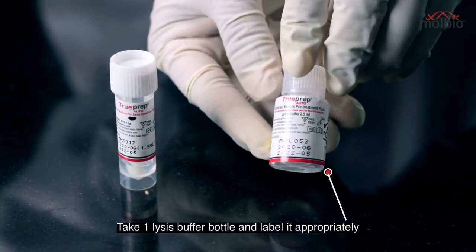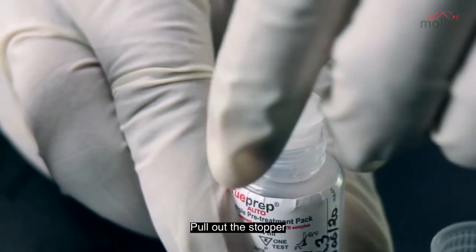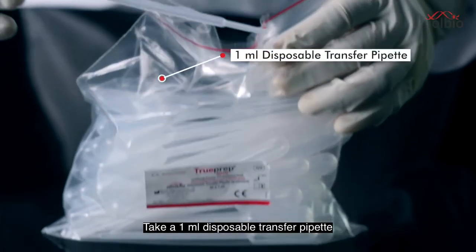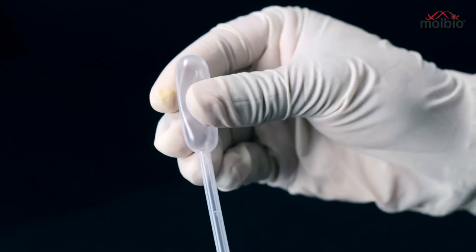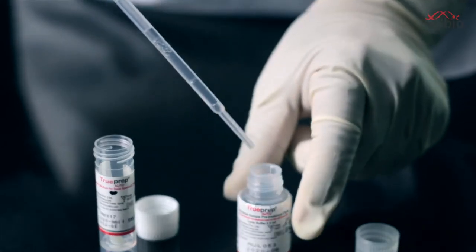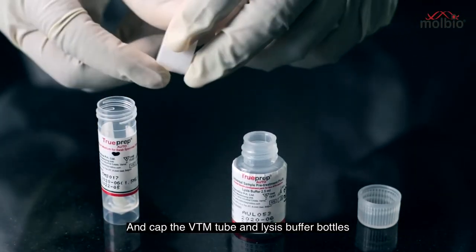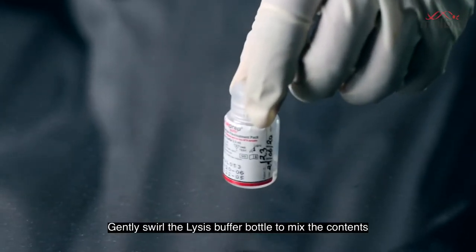Take one lysis buffer bottle and label it appropriately. Open the lysis buffer bottle and pull out the stopper. Discard the stopper, open the cap of the VTM tube, and take a 1 ml disposable transfer pipette. Aspirate 0.5 ml of the sample and transfer it into the lysis buffer bottle. Discard the pipette and cap the VTM tube and lysis buffer bottle. Store the VTM for future use if required. Gently swirl the lysis buffer bottle to mix the contents.